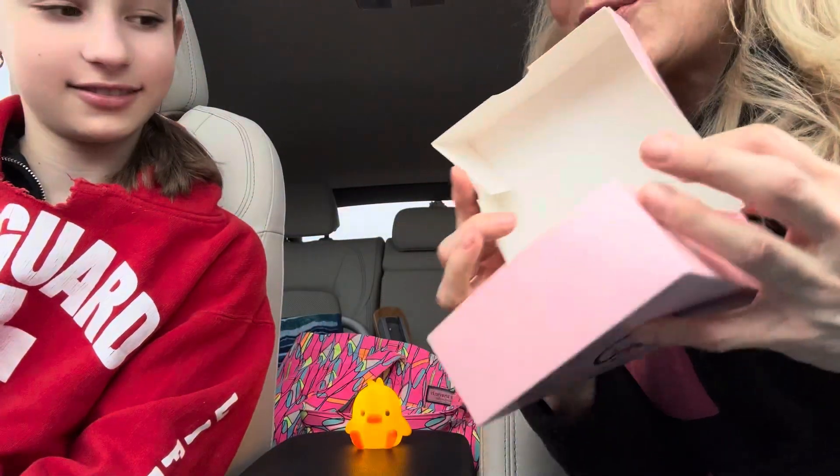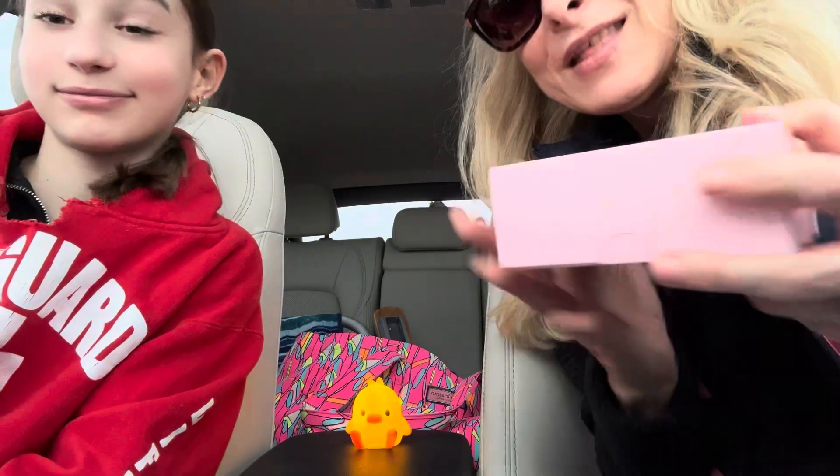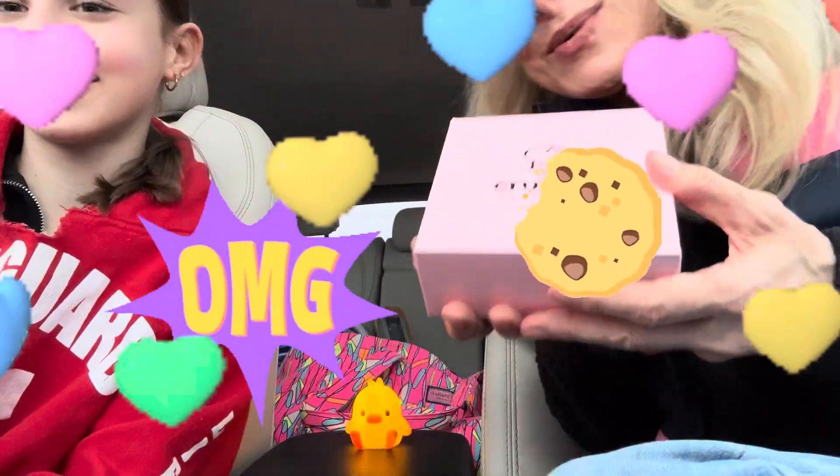We only got it because Crumble very generously reached out to us after watching our last video. They saw that when we had gone to get the first batch to taste test, they were all out. We had made a comment on our last video, so they reached out and gave us a free cinnamon square. And not only that — they gave us a gift card.